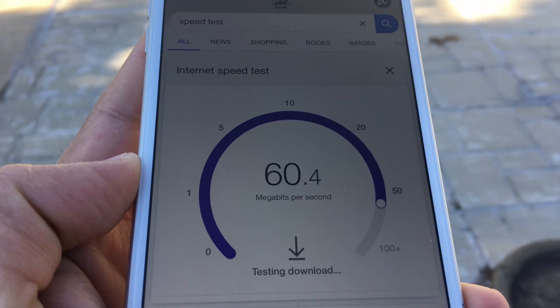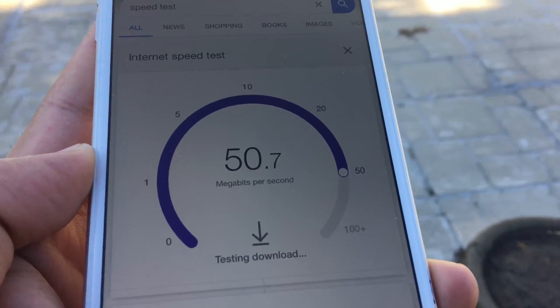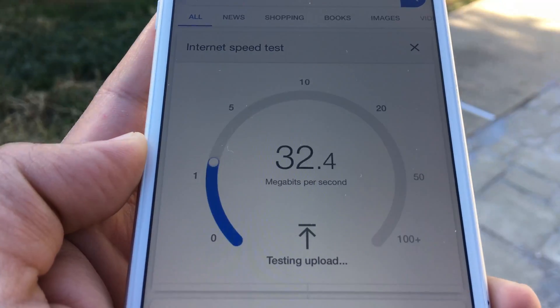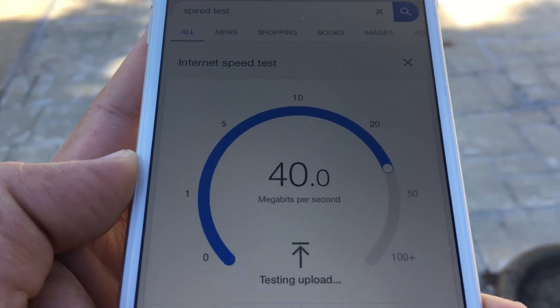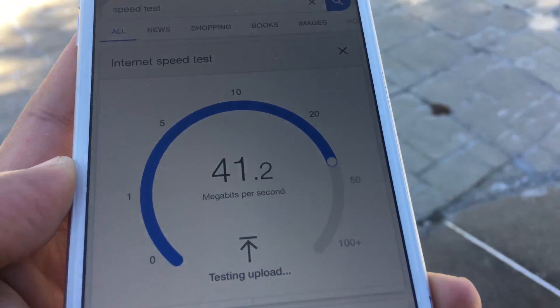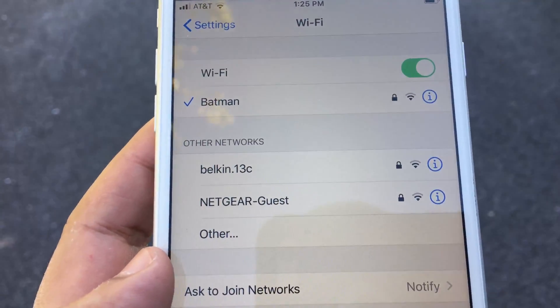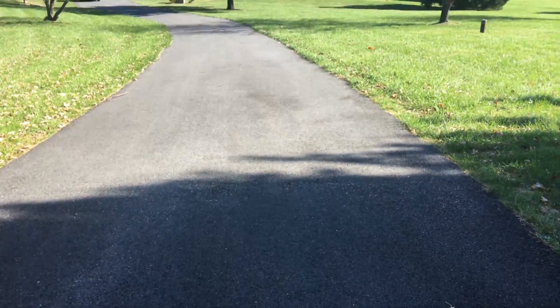Switching to Nest Wi-Fi, we again have strong signals and Nest Wi-Fi was able to pull 46 by 40 megabits per second down and up, which is also very impressive considering these are extreme coverage tests. But for the second test, Netgear Orbi pulled a little ahead of Nest, so Netgear Orbi wins the second test.